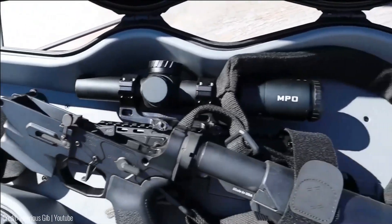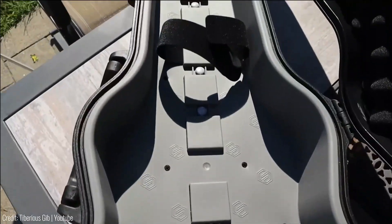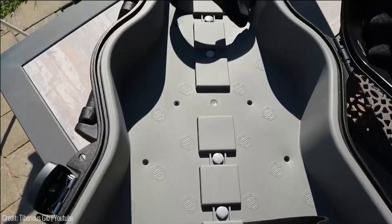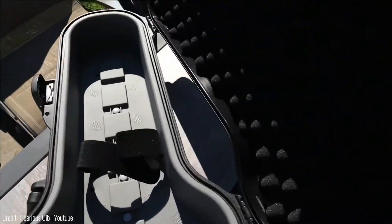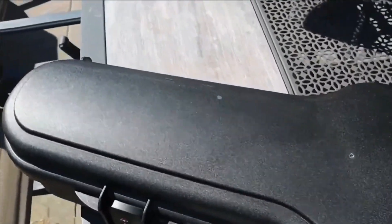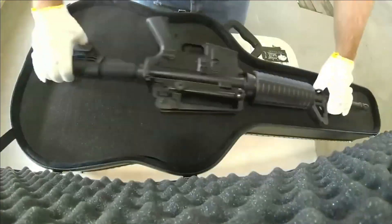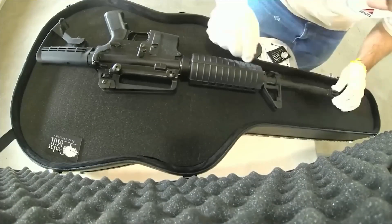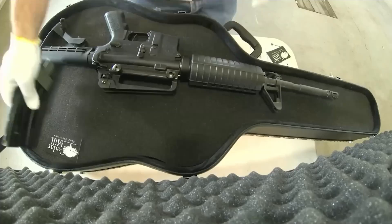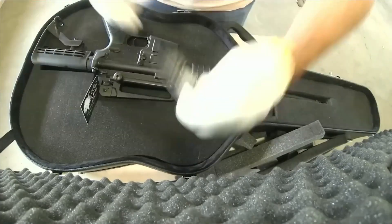Designed for resilience, the case boasts remarkable impact, water, and dust resistance, enhancing its utility. This robust construction harmonizes functionality with aesthetics, ensuring both safekeeping and easy maintenance through swift cleaning. Bridging cinematic dreams with practicality, these guitar cases redefine discrete firearm storage, offering intrigue and robust security for an unconventional yet effective solution.